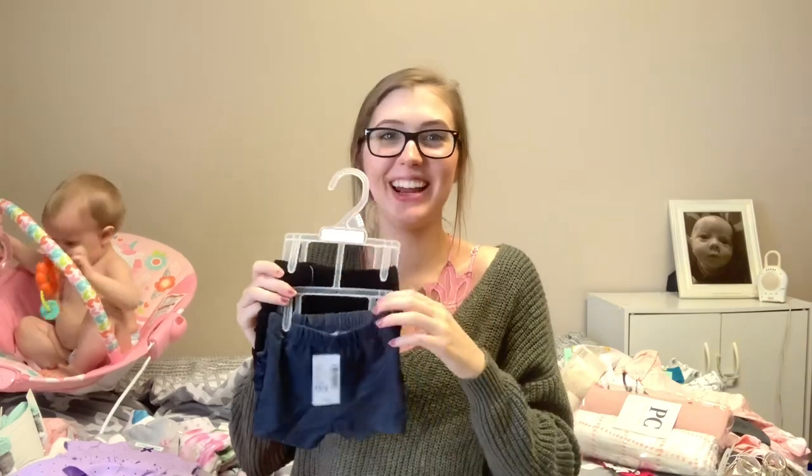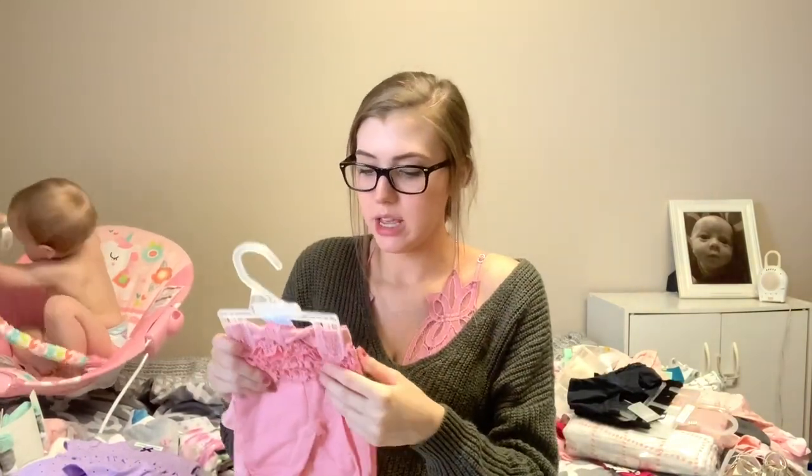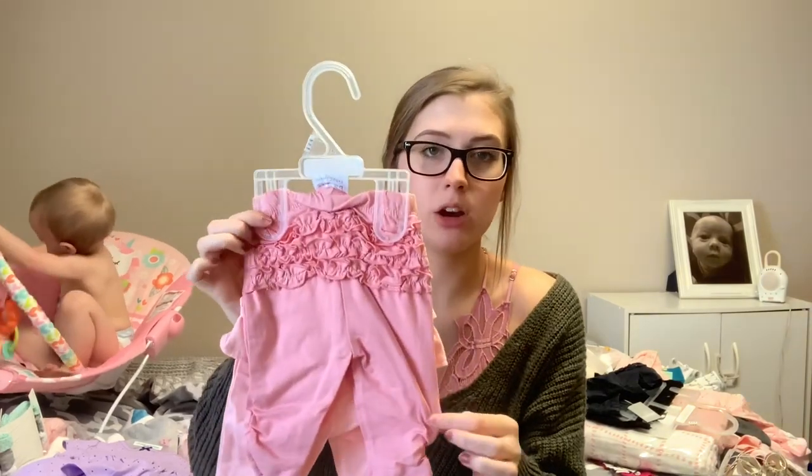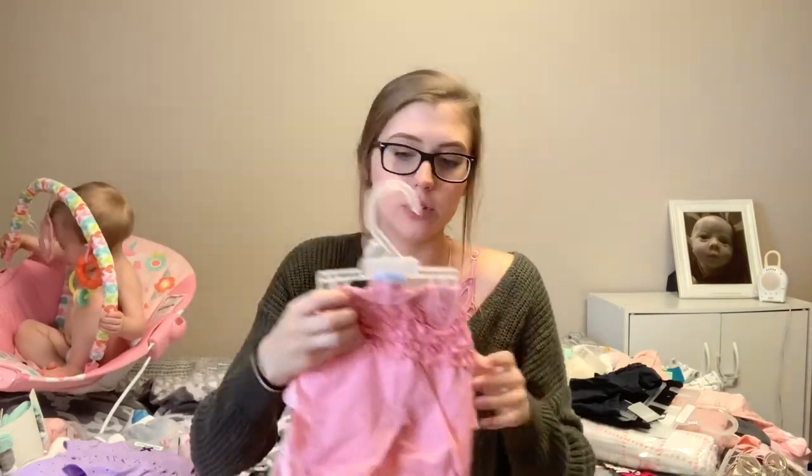So I got these shorts — just a jean pair with ruffles on the butt and a black pair in the back. I'm not sure what size, it just says up to seven pounds — so like preemie or newborn. And then these are kind of the same size, just up to seven pounds: a pink pair, a darker pink ruffly pair, and a lighter pink pair with a different type of ruffle.